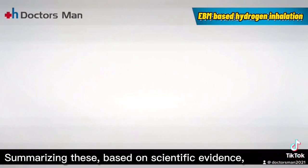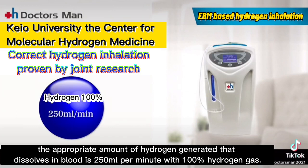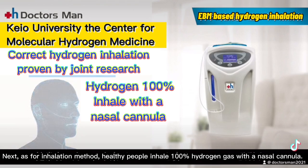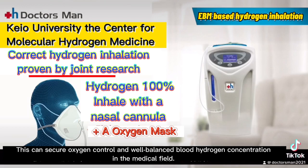Summarizing these based on scientific evidence, the appropriate amount of hydrogen generated that dissolves in blood is 250 milliliters per minute with 100% hydrogen gas. For inhalation method, healthy people inhale 100% hydrogen gas with a nasal cannula. Patients with pulmonary disease should inhale 100% hydrogen gas through a nasal cannula while wearing an oxygen mask, which can secure oxygen control and well-balanced blood hydrogen concentration in the medical field.